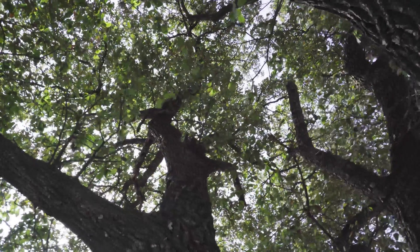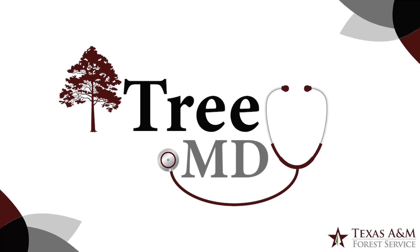Visit texasforestinfo.tamu.edu to start caring for your trees today.